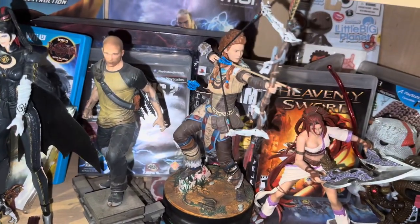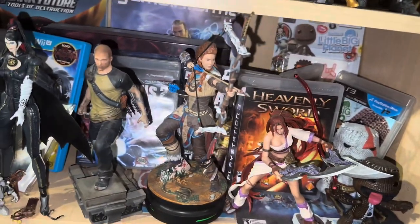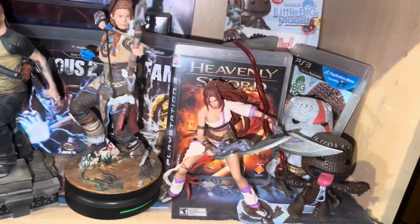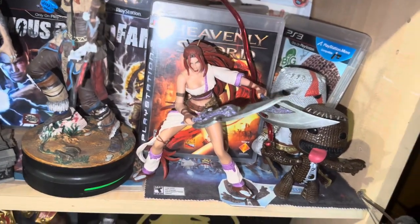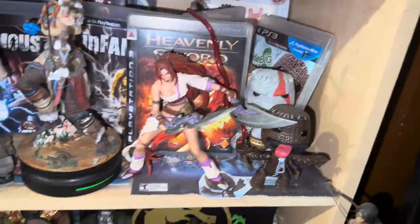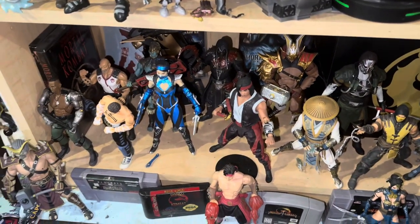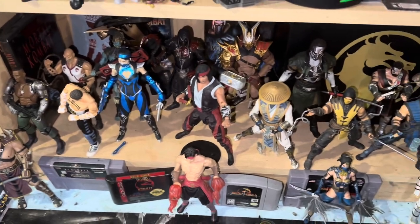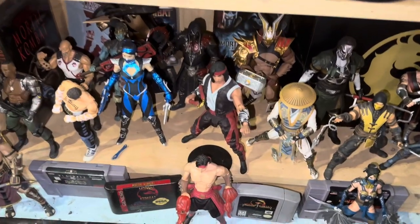Horizon Zero Dawn — Aloy, gotta love her, and a statue. Such a fun game. Heavenly Sword — so sad we never got a true sequel. Nariko, love it. Little Big Planet — played one and two, one of my first PlayStation 3 games, such a fun game. Borderlands — love-hate relationship with it. The latest one's not my favorite, but it's a franchise I've been playing for 20-plus years.